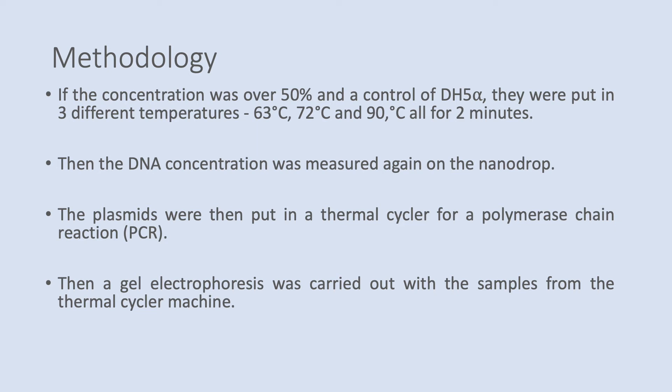The DNA concentration was then measured again on the nanodrop. These plasmids were then put into a thermocycler for a polymerase chain reaction. Then a gel electrophoresis was carried out on the samples from the thermocycler machine.